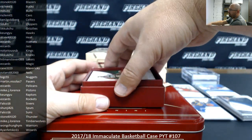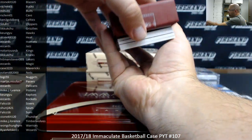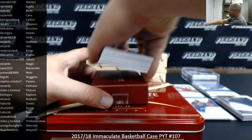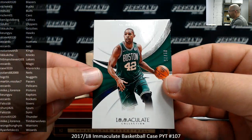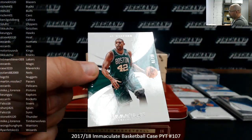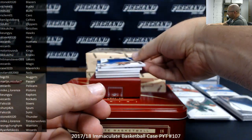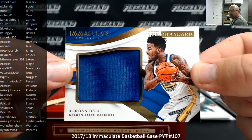For the Celtics, Al Horford, number 1 of 75. Celtics going to Ken. Got a standard jersey, number to 49 for the Warriors, Jordan Bell, 19 of 49. Warriors going to Wong Chung-Him.